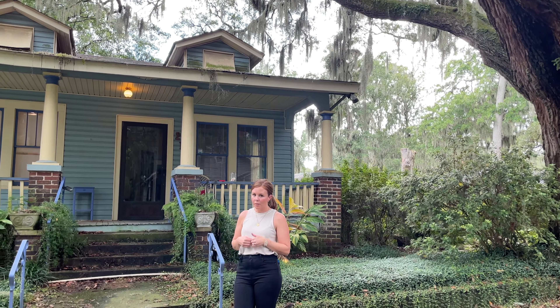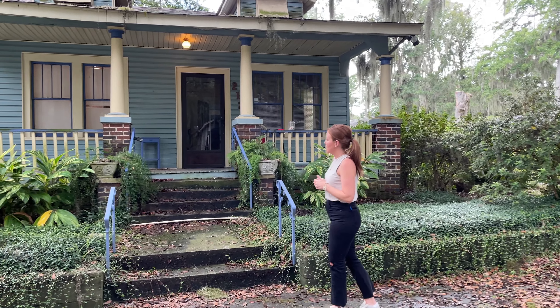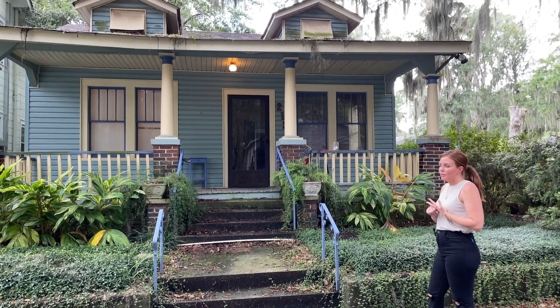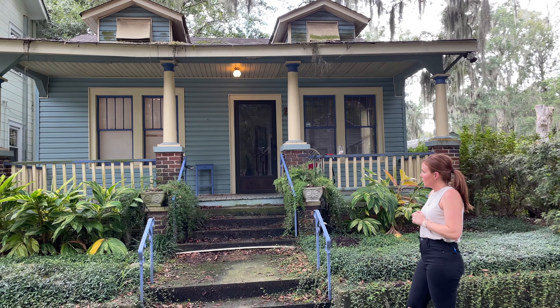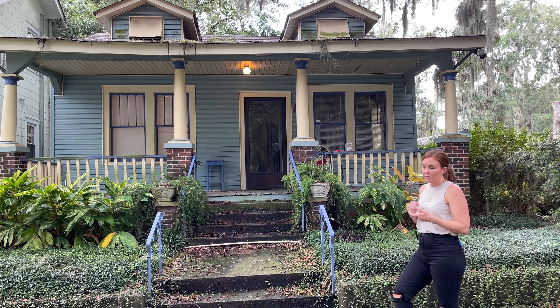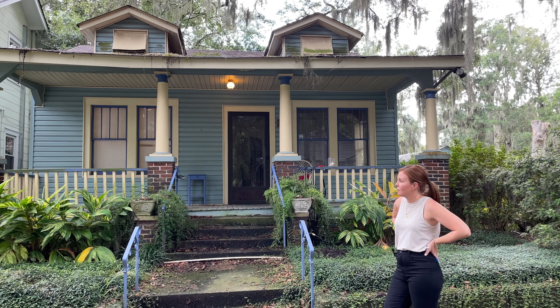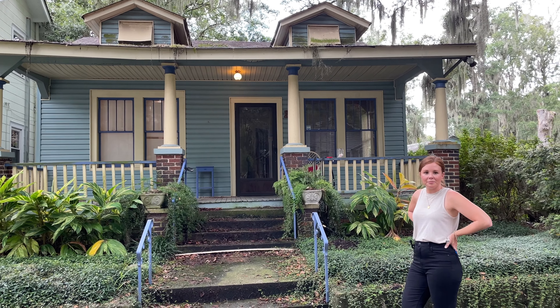All these sheds that you see back here will be gone. We will keep this side deck — we will have to redo some of the wood on it. You're free to walk in the backyard here. I'm not walking by there — it's a jungle. That deck will be removed completely. All sheds gone.